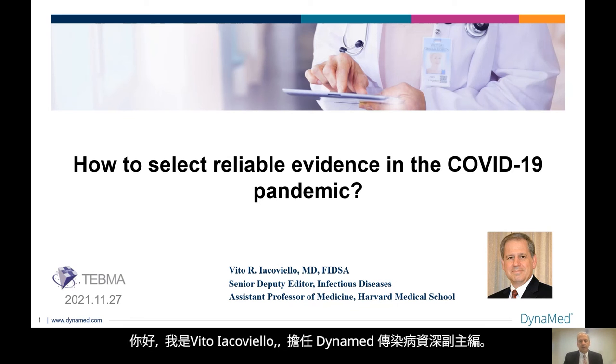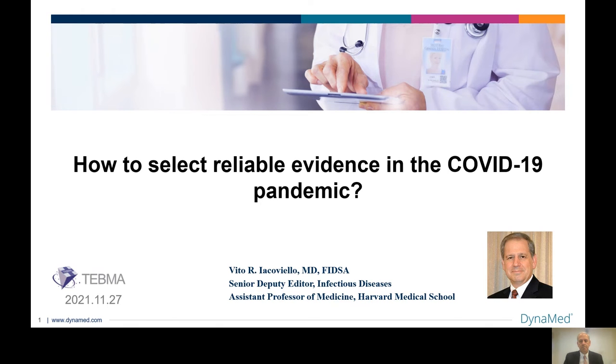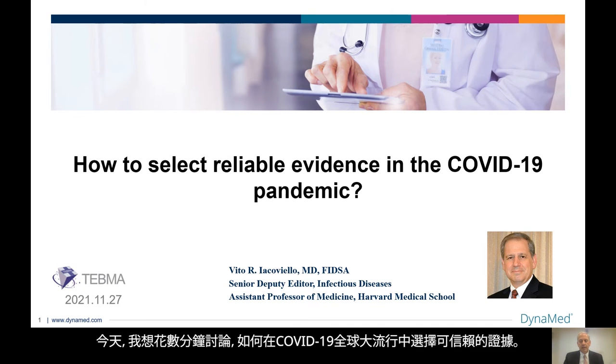Hello, my name is Vito Iacovello. I'm the Senior Deputy Editor for Infectious Diseases for Dynamed. It is my great pleasure to be offered the opportunity to present to this esteemed audience today. The COVID-19 pandemic has affected nearly everyone in the world, included among those are all of our healthcare workers. Today, I'd like to spend a few minutes going over how to select reliable evidence in the COVID-19 pandemic.